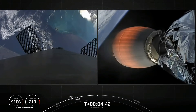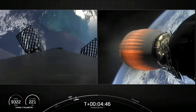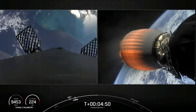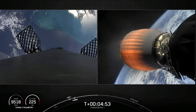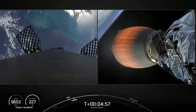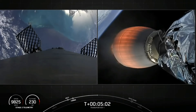For those just joining us, this is the Transporter-1 mission for SpaceX — the first dedicated SmallSat Rideshare Program mission, and also the third mission of 2021. We're waiting on the next major event for this mission, which is the first stage entry burn happening around the T-plus 7 minute and 47 second mark.